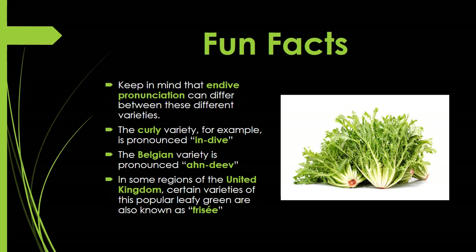Now for a few fun facts. Endive pronunciation can differ between varieties. The curly variety is pronounced 'endive,' while the Belgian variety is pronounced 'endive.' In some regions of the United Kingdom, certain varieties of this popular leafy green are also known as frisée or frisée. Take a look at the picture — now you know exactly what frisée looks like.